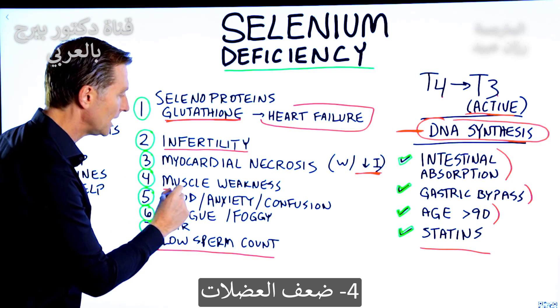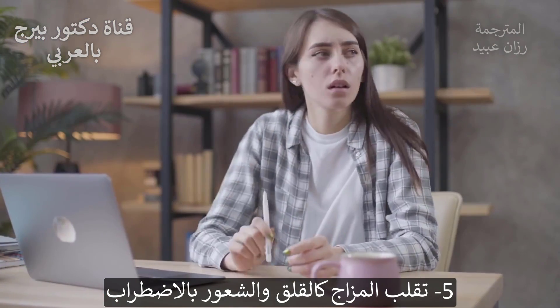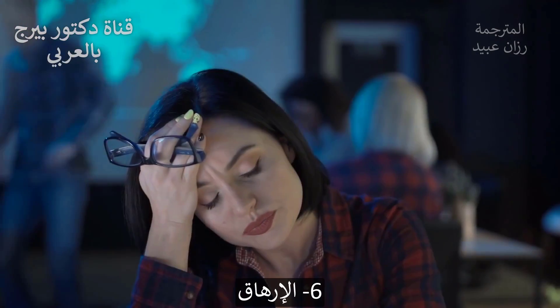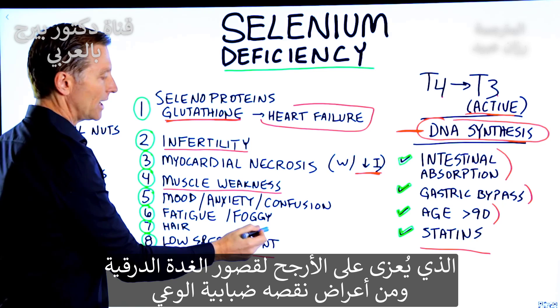Number four is muscle weakness. Number five is mood problems — anxiety, feeling confused. Number six is fatigue, probably because of the thyroid connection, and brain fog.